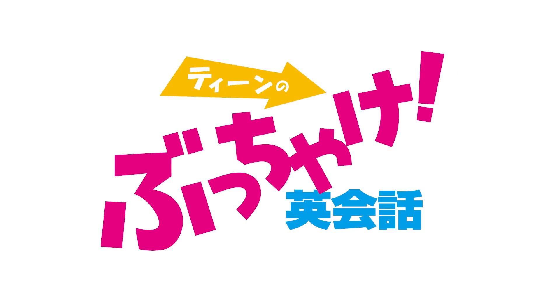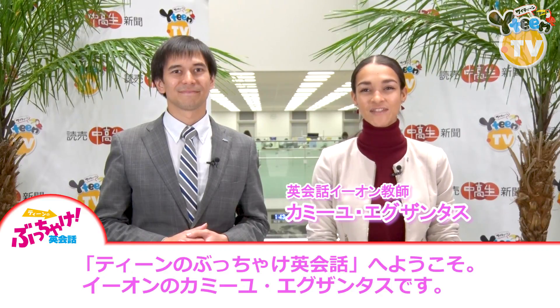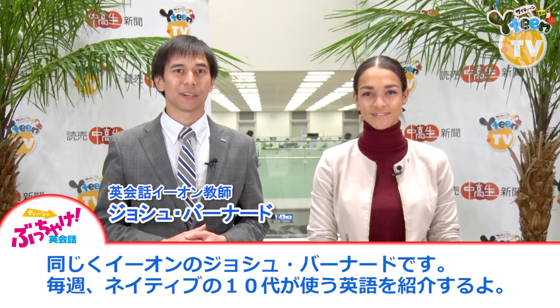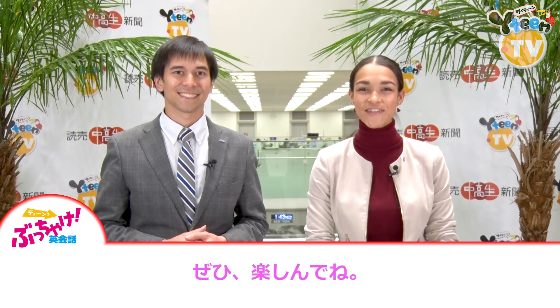Butchake English for Teens! Welcome to Butchake English for Teens. I'm Camille Xantis from Eon. And I'm Josh Barnard, also from Eon. Every week we're going to be sharing English phrases used by native-speaking teens. We hope you enjoy them.